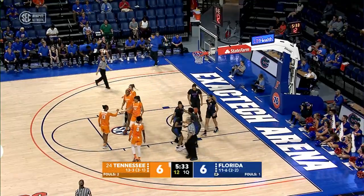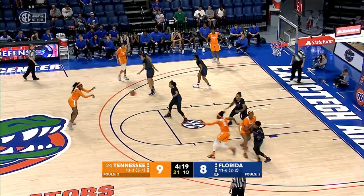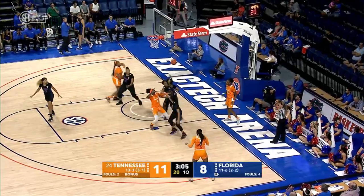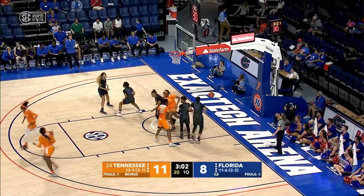A blocking foul is going to be called against Florida, and they're going to count the basket. Here's Burrell on the left wing, to Harris, now to Davis at the right elbow for the jump shot — good. Davis has six. Horse lobs it into Davis, Davis from right in front just drops it in, she has eight already.